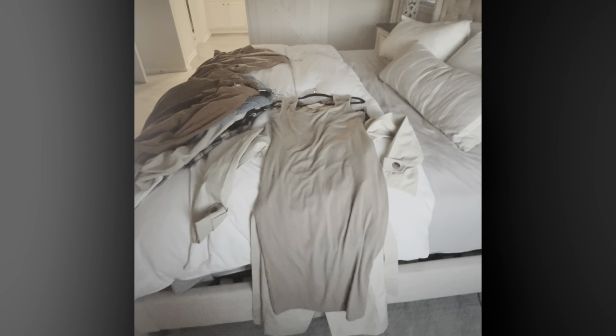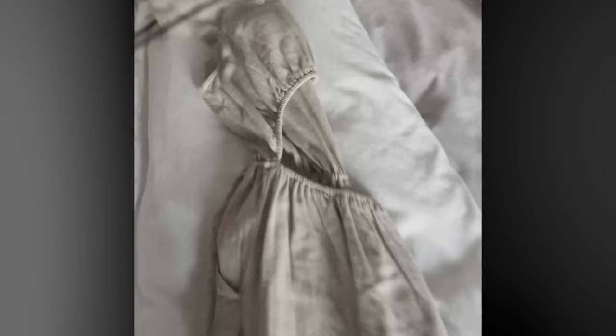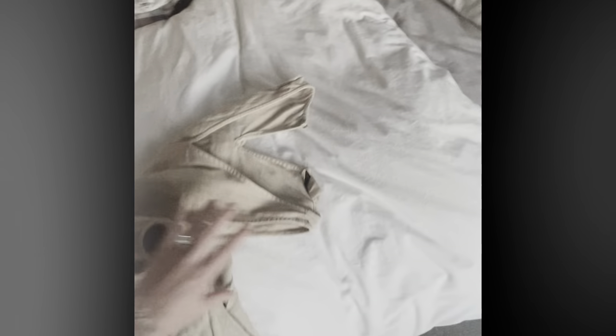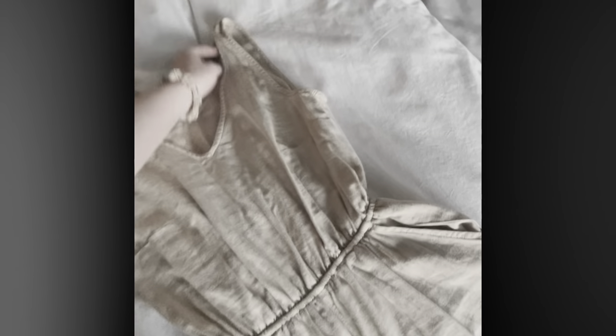That wraps up my TJ Maxx haul — it didn't happen in one trip but when I found something I had to grab it, because at TJ Maxx when it's gone, it's gone! For one-pieces, I found a great wide-leg romper or bodysuit early this spring — very neutral, can be dressed up or down. I wore it for Easter with wedges. It has an open back and a pocket, so you could also throw a jean jacket on for a casual look.